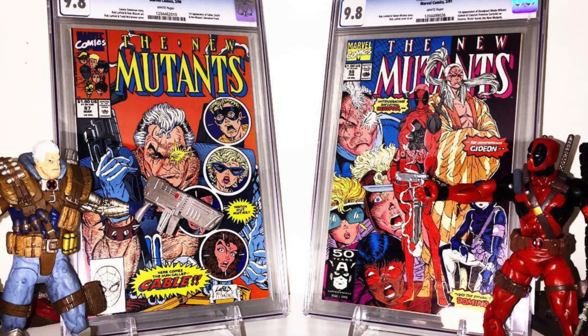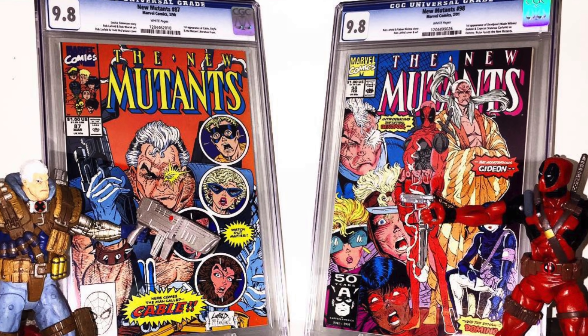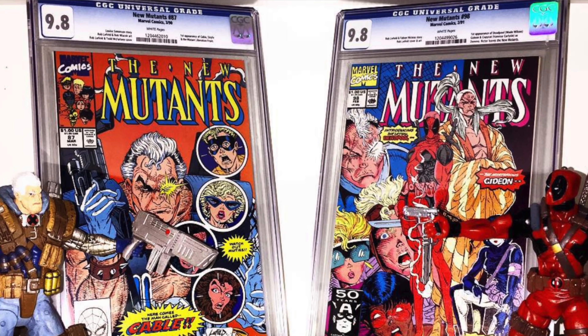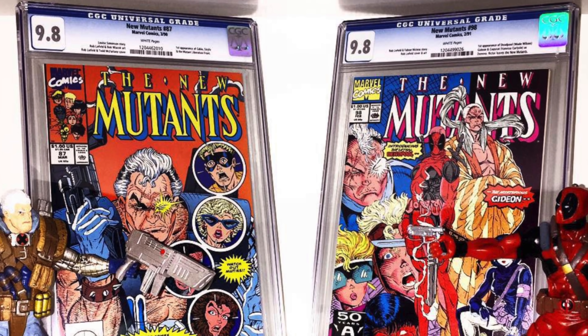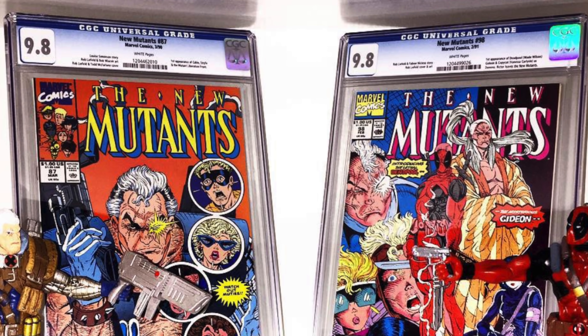Now let's talk about the losses I've taken dealing with key issue comic books. Luckily I didn't really buy overhyped comics that depreciated, but I do have a lot of books I sold way too early. The first one that comes to mind is New Mutants #98, graded 9.8 — the first appearance of Deadpool. I bought a raw copy off eBay for $150, and sent it to CGC without a press, being very new to the process.